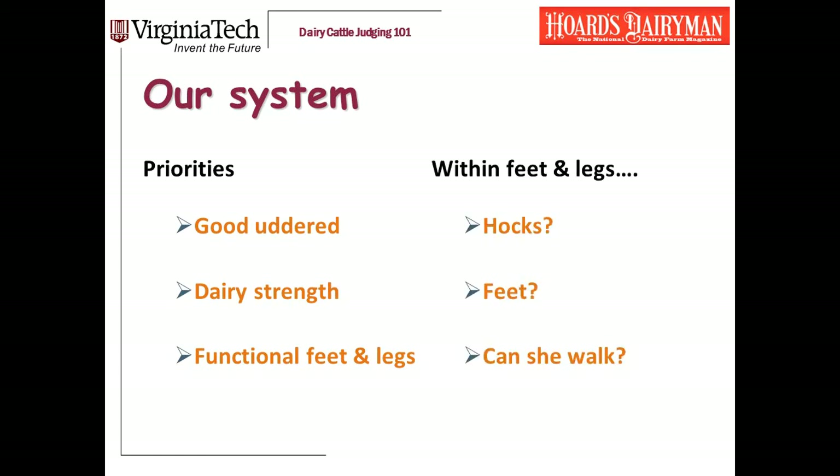To evaluate whether a cow's feet and legs are functional, I ask myself these three things: How are her hocks? What about her feet? And can she walk? I don't necessarily mean that literally — presumably, if you're judging her, she can physically walk. But what I'm looking for really is mobility and how easily she walks.